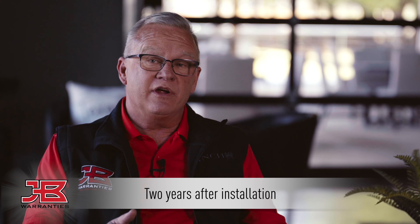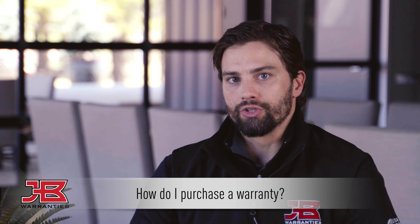So are these extended warranties transferable when purchased from JB Warranties? Yes, one of the beautiful things about our program — all agreements transfer free of charge to subsequent homeowners, multiple times.